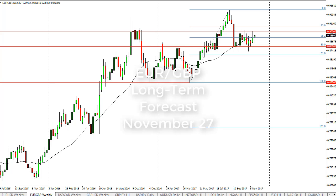From FXEmpire, Christopher Lewis looking at the Euro/Pound for the week of November 27th. On the weekly chart you can see that we continue to be stuck in a consolidation range, with 0.88 being supportive and 0.90 being resistive. However, we did form a hammer on the weekly chart.